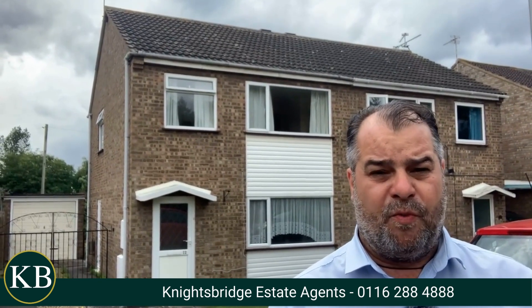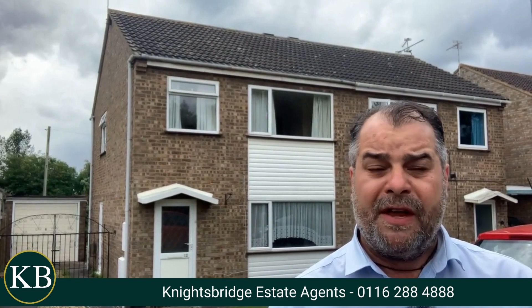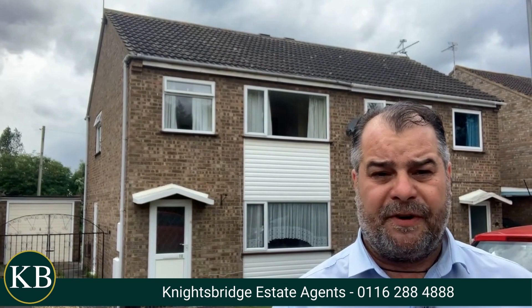Just briefly, we're not too far away from the M1 and M69, together with FOSS Retail Park. For further information on this property, or if you would like to make an appointment to view the property internally, please feel free to contact Knightsbridge Estate Agents on the telephone number below on screen.